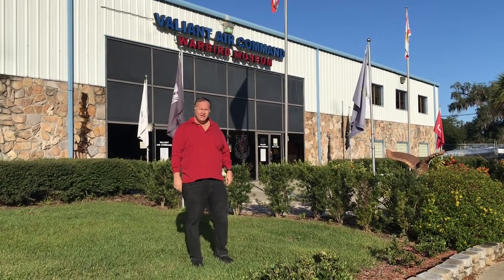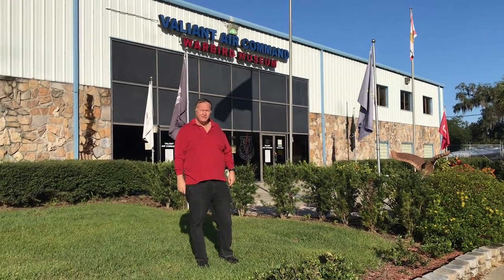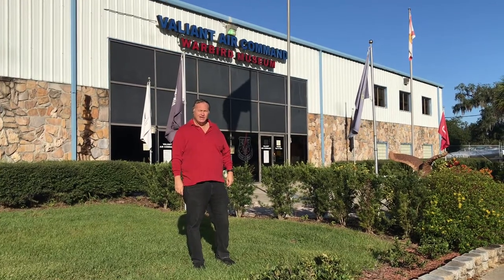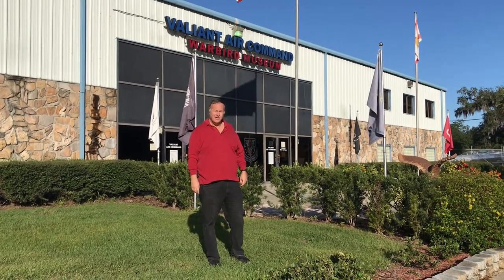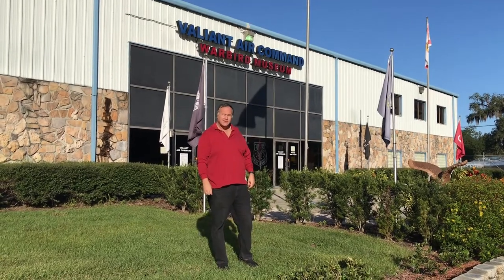This is the Valiant Air Command Warbirds Air Museum. It's located in Titusville, Florida. It was established in 1977 and has over 50 vintage aircraft. Come join us as we visit this museum.